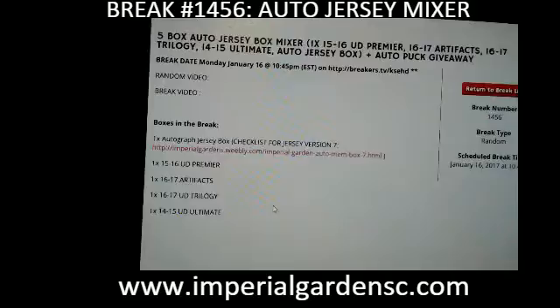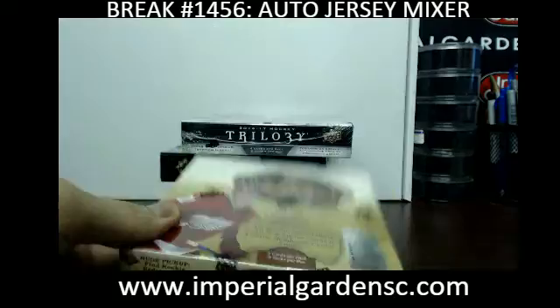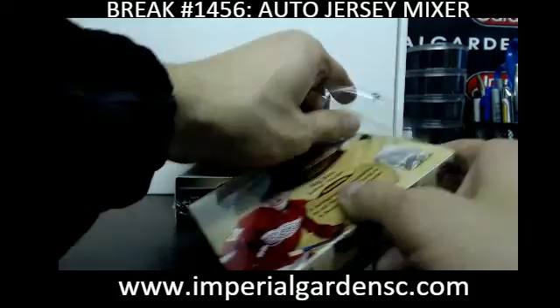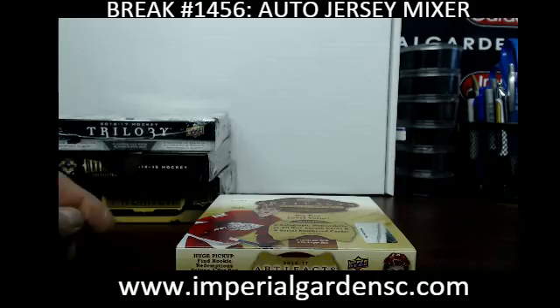The team draws are posted below. We're going to start it off with Artifacts first. Finally back to a regular area with some room and proper lighting. Here we go guys.